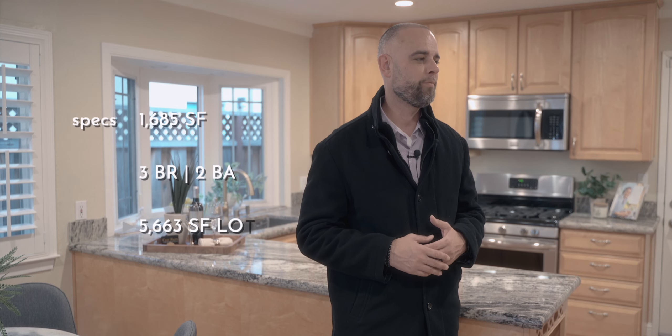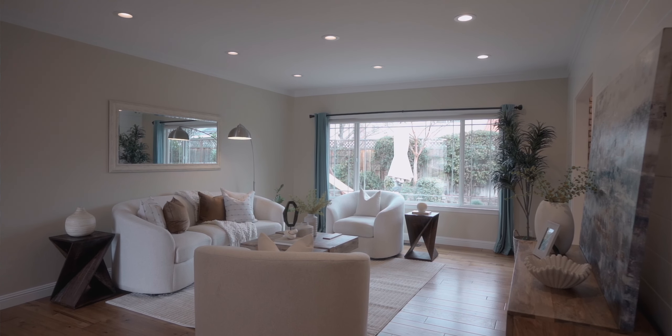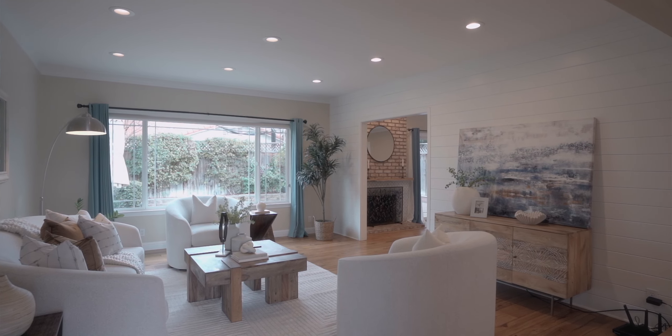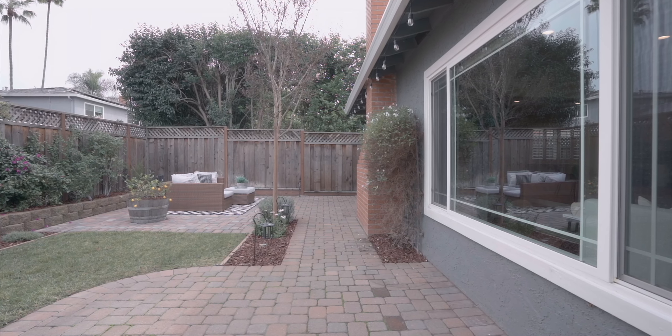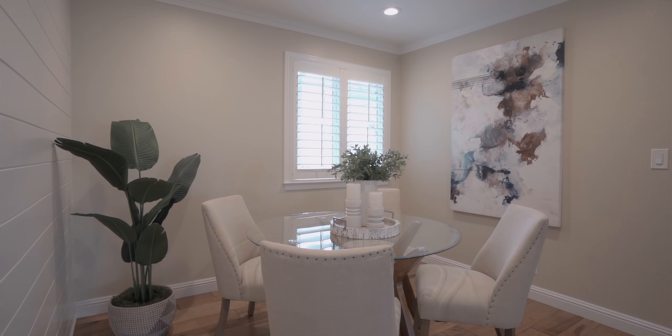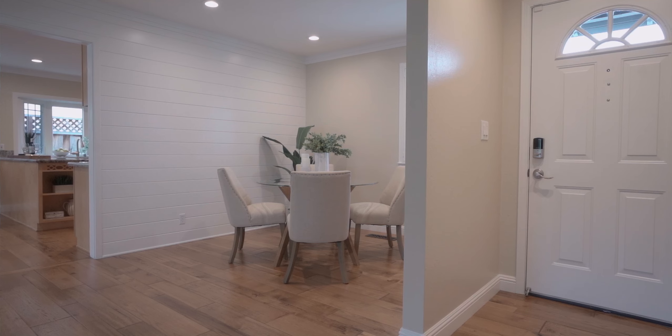4226 Haynes Avenue in San Jose, 95136, is remodeled from top to bottom. As soon as you walk in, it's stunning. The first thing you're going to notice in the living room is this huge glass window that looks directly out into the beautiful backyard. You also have a shiplap wall that makes for a beautiful accent, and off that formal living room is a formal dining room with plenty of light — both artificial overhead lighting as well as natural light from outside.